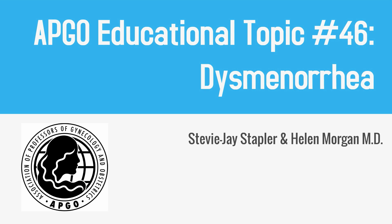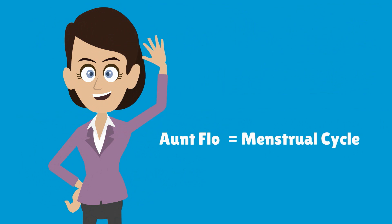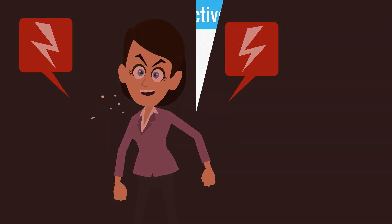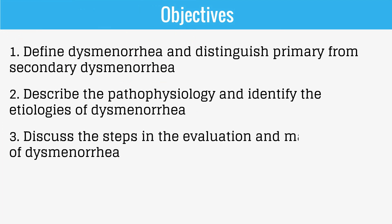APCO Educational Topic Number 46: Dysmenorrhea. Meet Aunt Flo — a popular euphemism that refers to a woman's menstrual cycle. In this video, we will discuss what happens when Aunt Flo turns painful. The objectives are to define dysmenorrhea, distinguish primary from secondary dysmenorrhea, describe the pathophysiology, identify the etiologies, and discuss the steps in evaluation and management of dysmenorrhea.